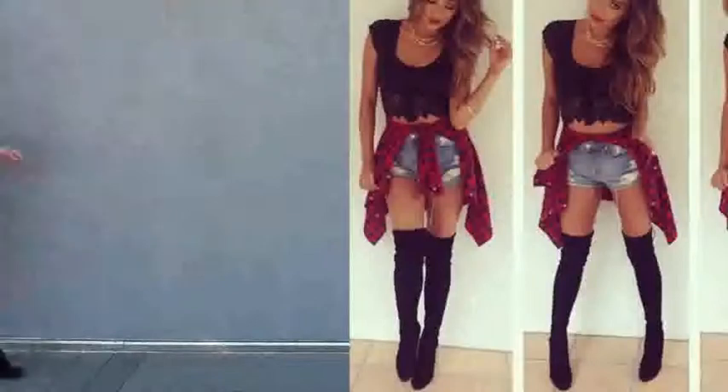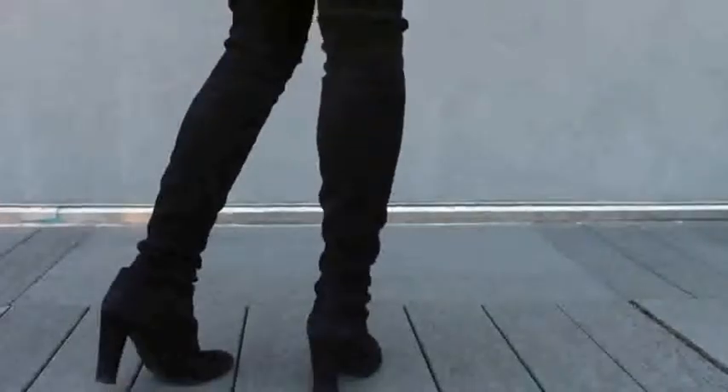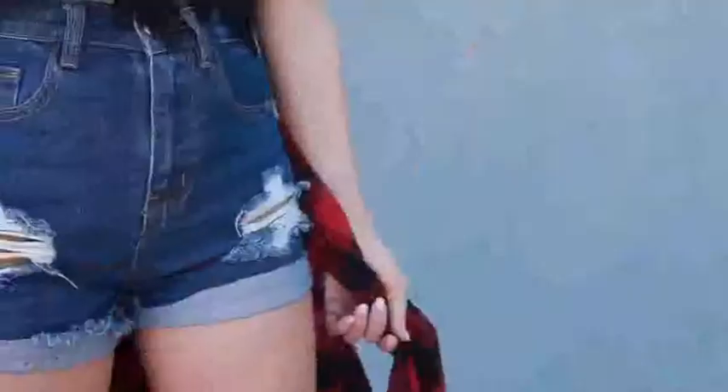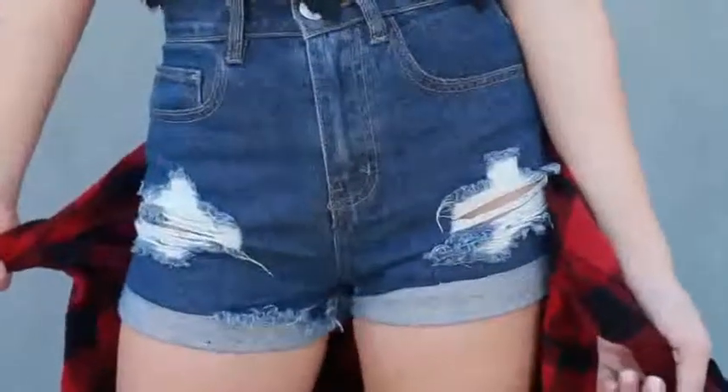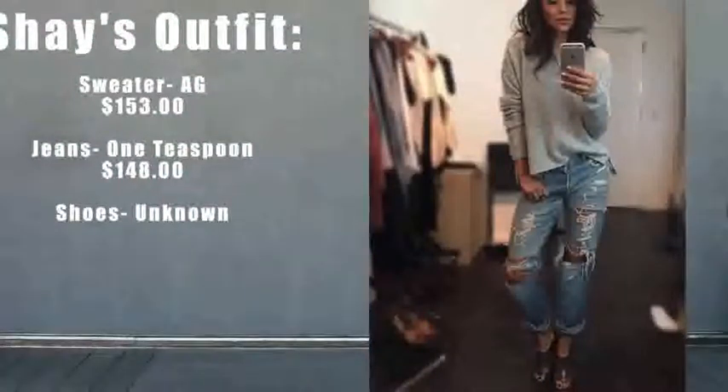Since I like to think Shay and I have very similar styles, I actually already own two of the pieces from this outfit. I figured I would still recreate it but incorporate some cheaper pieces like the shorts and the flannel. The boots are Stuart Weitzman Highland boots — they are very pricey so I will have some other over-the-knee boots listed on Celebspiration.com. My top is from For Love and Lemons, just a simple lace crop top. For the shorts I went for a cheaper high-waisted distressed denim short from Forever 21, and a red and black flannel from H&M.